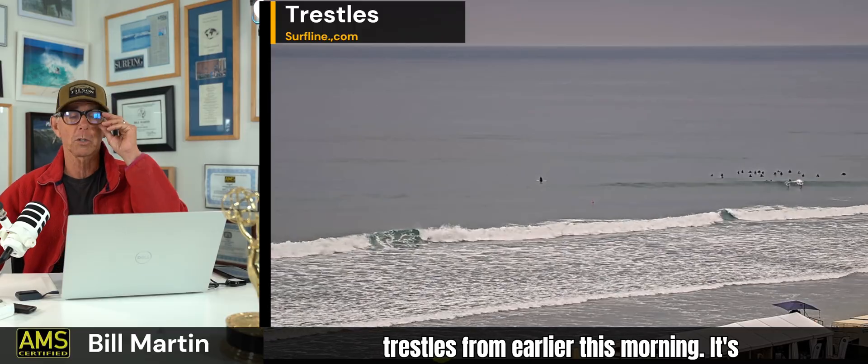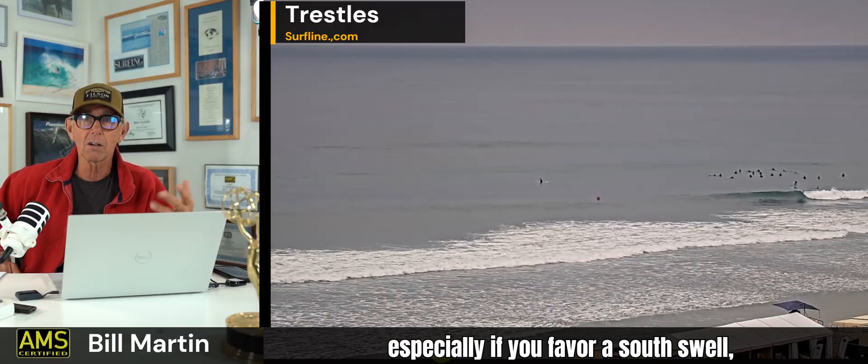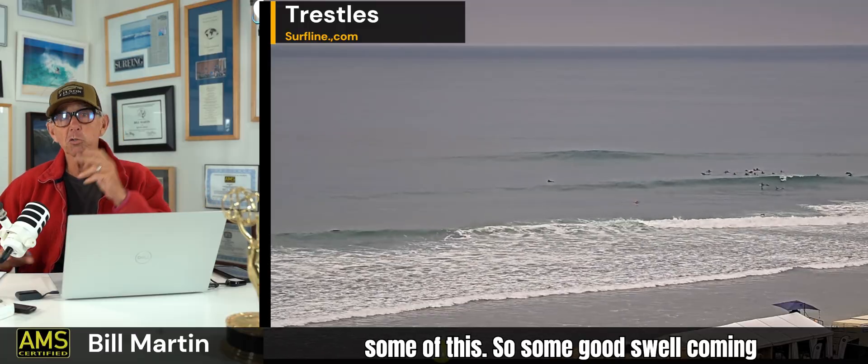This is Trestles from earlier this morning. It's going to be good all week, pretty much along the entire California coast, especially if you favor a south swell — places like Point Conception, Ventura, Santa Cruz, Bolinas, and in some cases up at the reefs, you're going to see some of this. So some good swell coming our way.